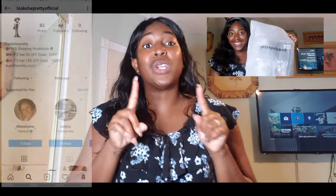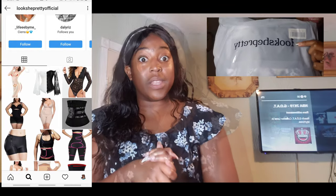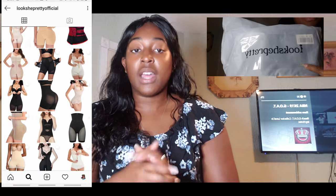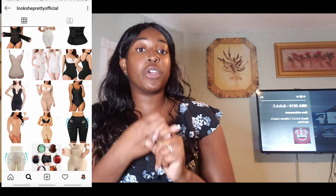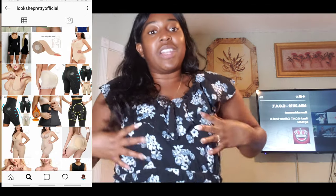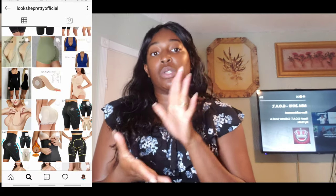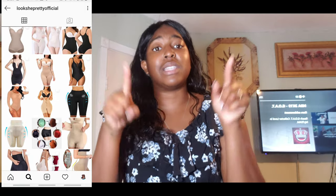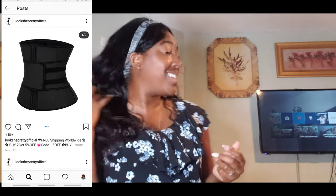I am able to work with a brand new brand called lookshepretty.com. I will have all the information on this shapewear online website that you can use to buy your corset, undergarment, shapewear, faja — anything that has to do with body contouring and body shaping. This is the website for you, and let's be honest, it's called Look She Pretty.